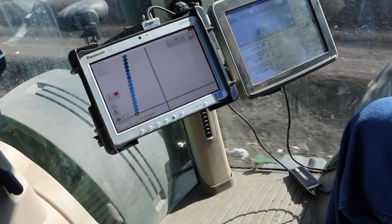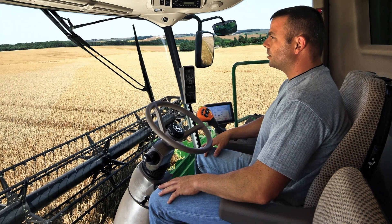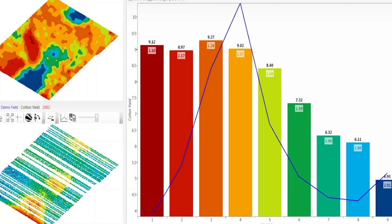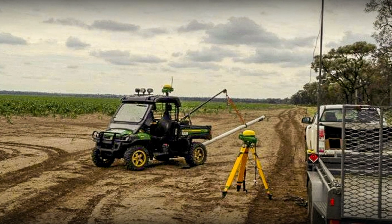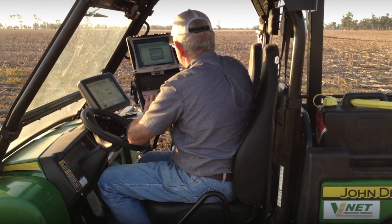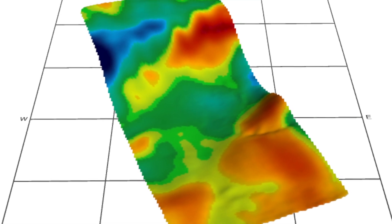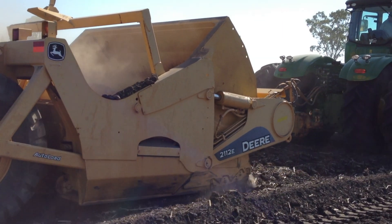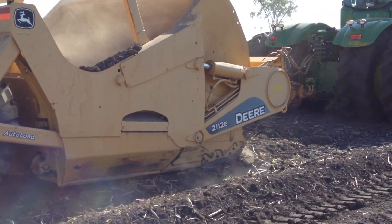TerraCutter and iGrade is an option for automated blade control. VNet can utilize header yield data or satellite imagery to drive the best design parameters. EM soil data can also be used to identify areas of potential shallow soils with subsurface rock or hostile subsoils. Analysis before bank design finalization can prevent costly rework.